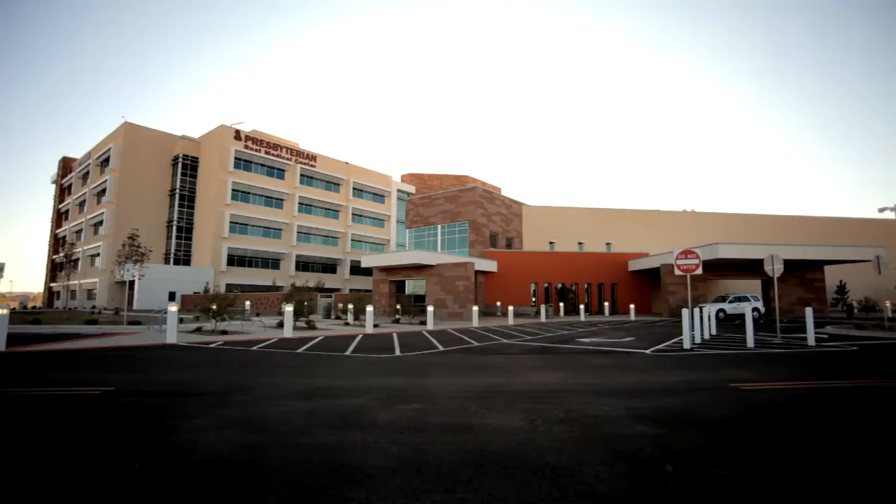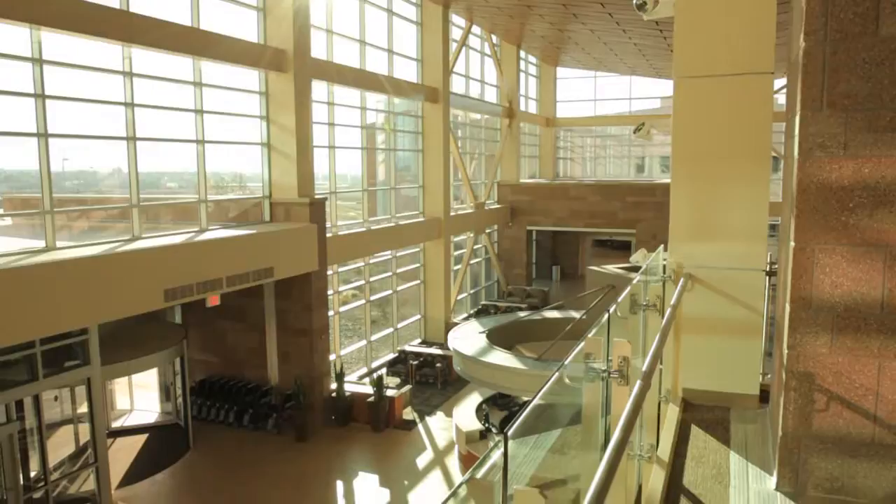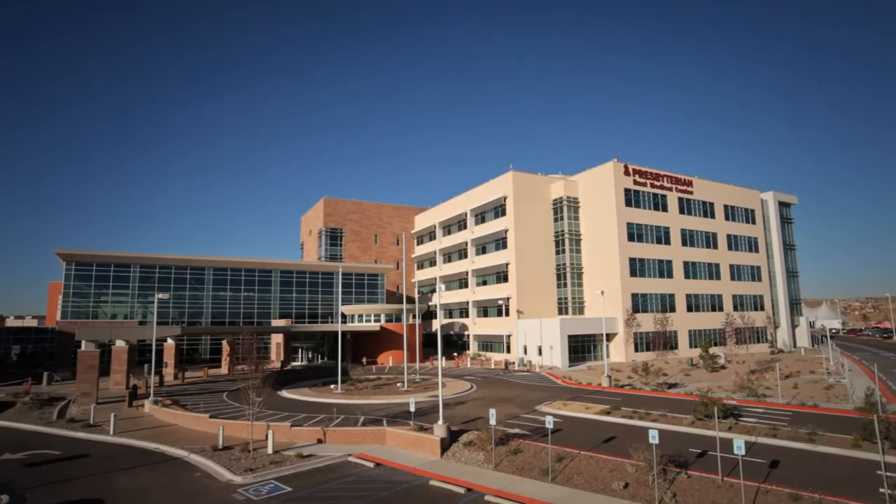The Rust Medical Center is a critical project for Presbyterian. At 165 million dollars, this is the largest single project in our history. Decker, Parish, Sabatini have been long-term partners of Presbyterian. They don't just join us for a project, but they join us for a journey, learning with us, joining us on tours across the nation, and reviewing best practice.